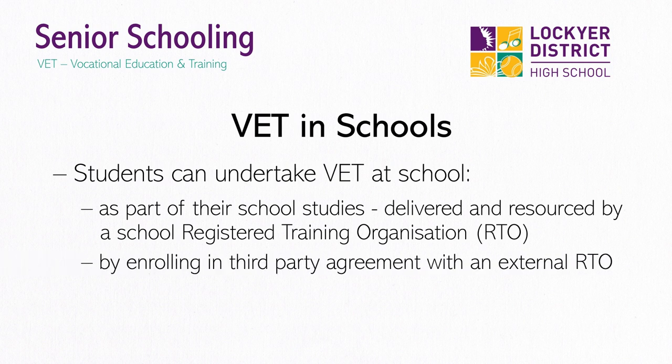Secondly, there are VET courses where Lockyer partners with an external RTO to deliver the course within our timetable. These courses may have additional fees attached or be funded under programs such as VETAS. Where this occurs, it may affect an individual's government funding allocations.